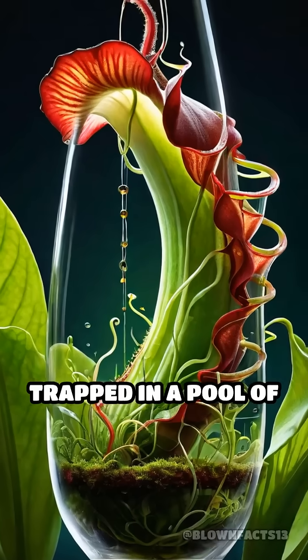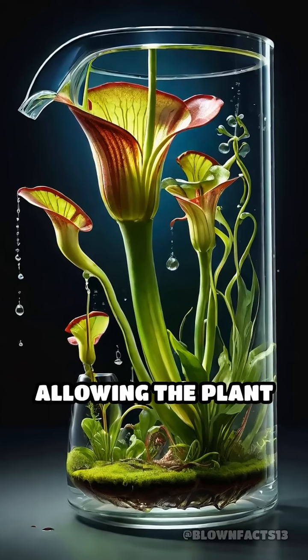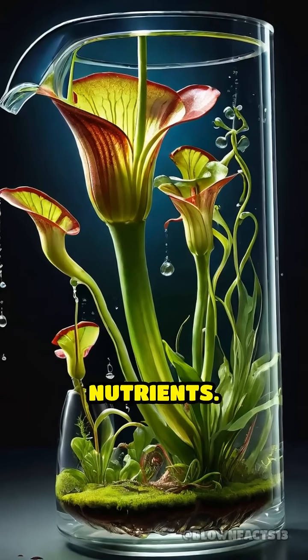Once inside, they're trapped in a pool of enzyme-rich liquid that slowly breaks them down, allowing the plant to absorb vital nutrients.